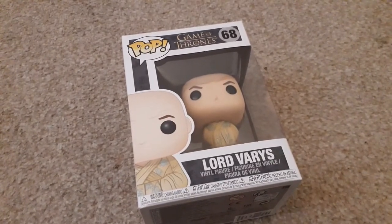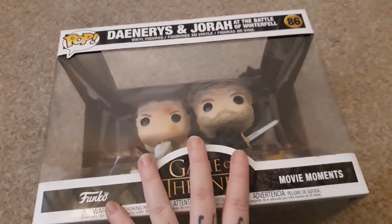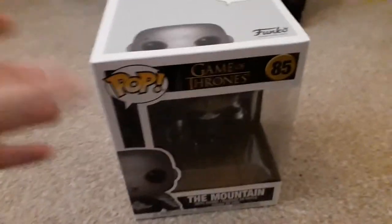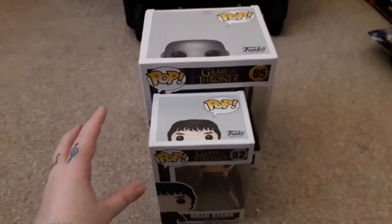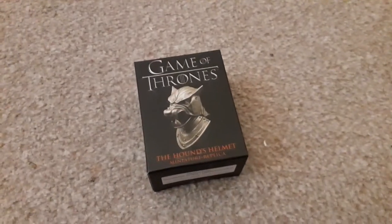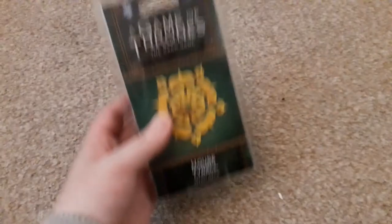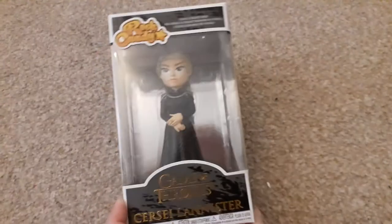We have this Lord Varys Funko Pop, Bran Stark Funko — sorry I just knocked the camera. And Daenerys and Jorah Funko — I think that's amazing, sorry if I've just spoiled some for you. Then we have this incredible Mountain Funko Pop, which is a little bit taller. We have the Hound's Helmet, the Tyrion Lannister 5-star figure, and this Game of Thrones card game House Tyrell intro deck — as you know, I am House Tyrell.